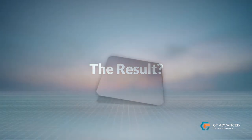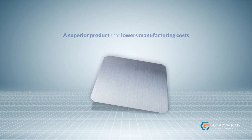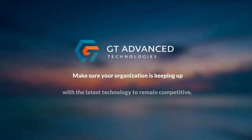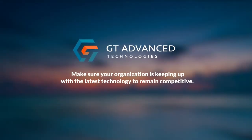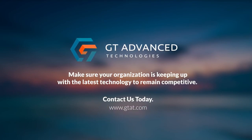The result? A superior product that lowers manufacturing costs and delivers improved kilowatt-hours output per cell. Make sure your organization is keeping up with the latest technology to remain competitive. Contact GT Advanced Technologies today.